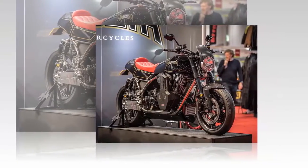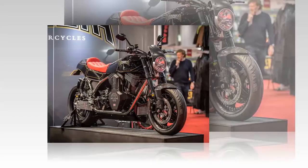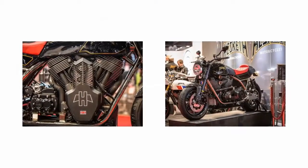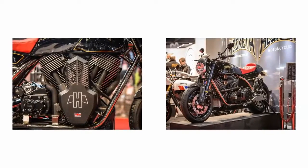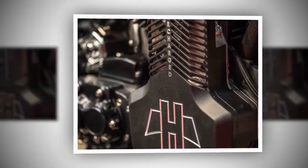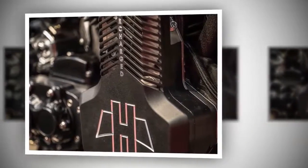Reborn British brand Hesketh launched a new bike at the Carole Nash MCN London show last weekend, and it's a 2100cc monster. Named the Valiant after the Cold War bomber, the bike is based around an absolutely enormous supercharged V-twin, which pushes out a massive 217 ft-lb of torque with 210 bhp on tap — and that figure is just the start.